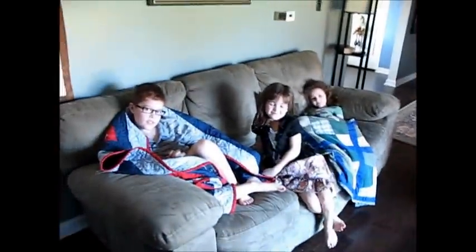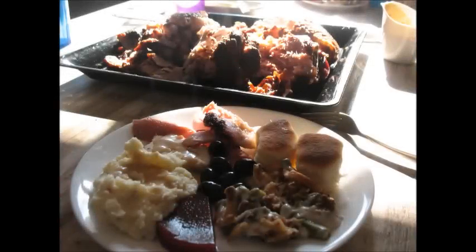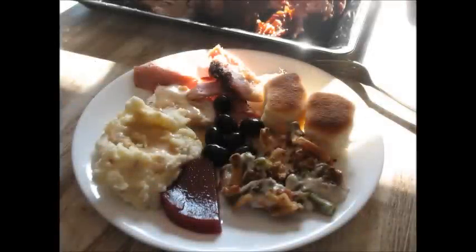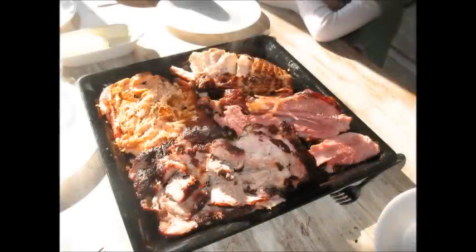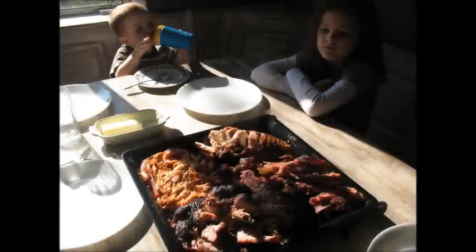It almost touches the ceiling! It looks good. Looks like a nice fall day today. Have a good day.